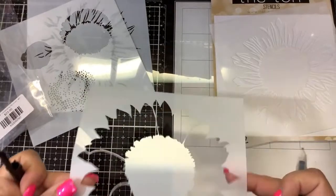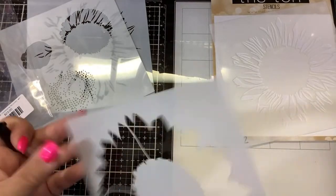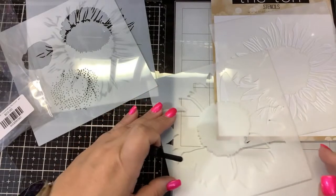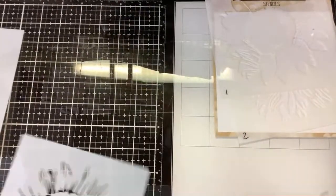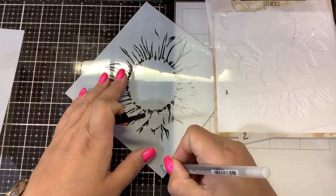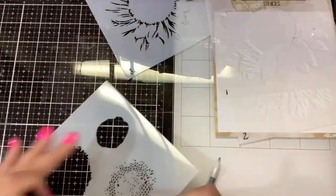Still fighting my head cold, it's really annoying at this point because I'm stuck in this limbo phase — I'm not getting any sicker but I'm not getting any better. So the stencils are numbered one, two, three, and four.